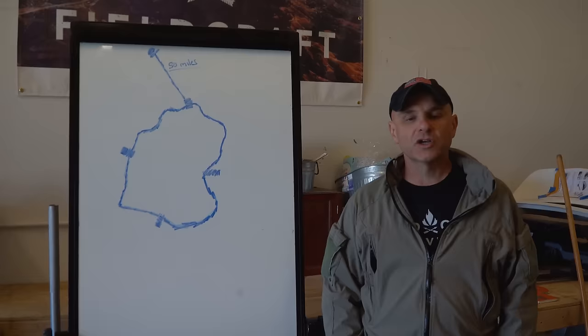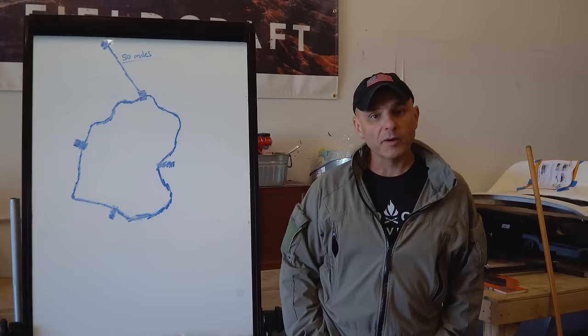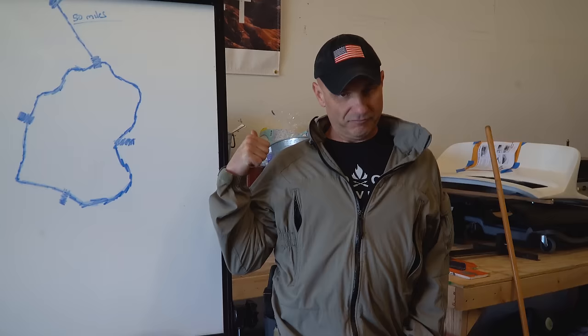We're going to talk about bug out bags. There are so many variations on what you'd need to put in your bug out bag depending on the scenario, so I'm going to give you a real quick simple scenario so you can wrap your head around what we're doing.